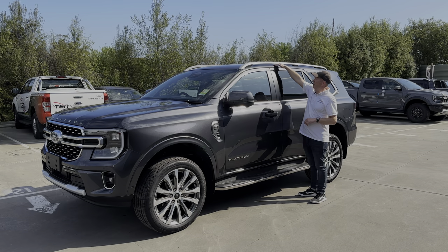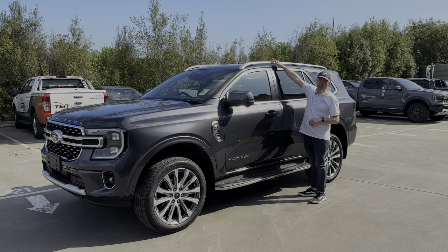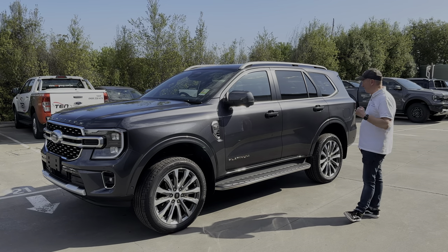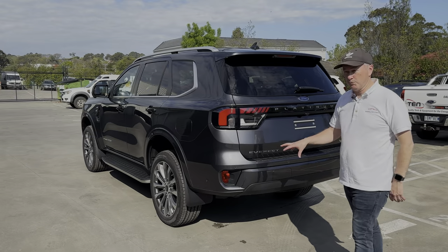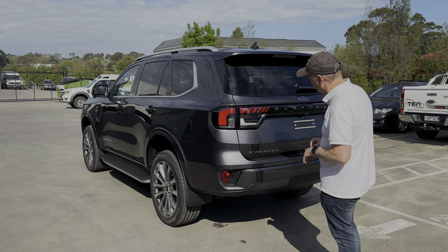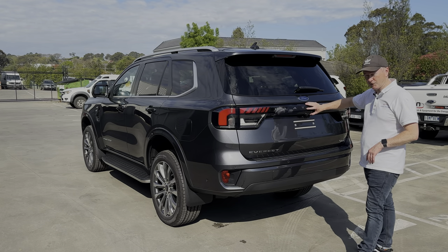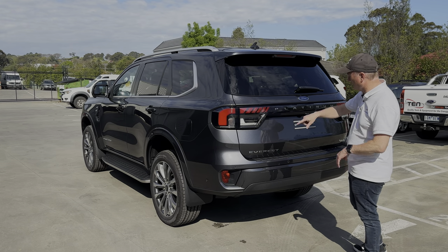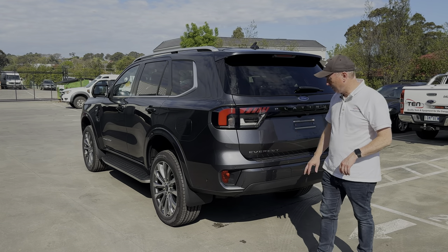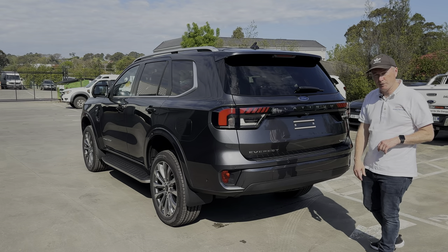The Sport has a very aggressive sporty look whereas the Platinum is much more about luxury and refinement. The roof rails are slightly different too - not only are they satin silver but they actually sit above the roof line, whereas the Trend and Sport sit flush to the roof. These have about an inch gap, which is great for tying stuff down and attaching things to your roof. At the back, the Platinum has the same squarer design as the other models. Across the back the Platinum logo is embossed into the plastic section, while the other models have 'Everest' written there.